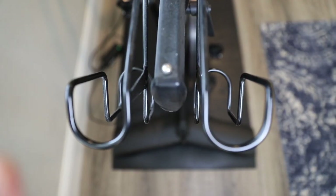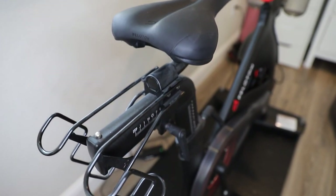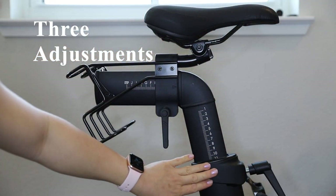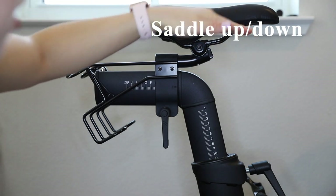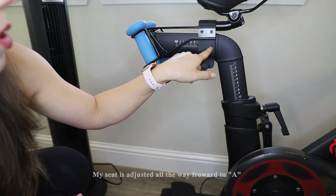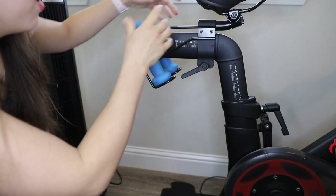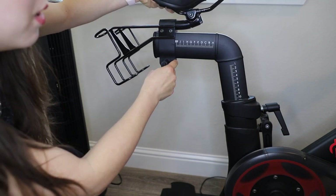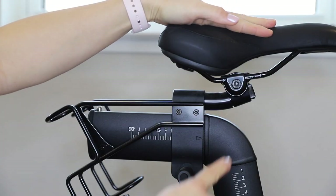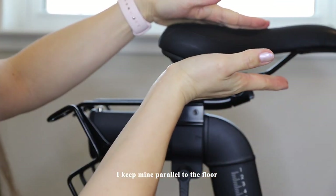This is my Peloton bike setup — I have it in my master bedroom. Here is where you can store the weights as well as your shoes. Now I'm going to talk about the bike setup and all the adjustments that can be made. For reference, I'm 5'4" and these adjustments are suitable for my height. There are three adjustments on the back of the bike: you can adjust the seat angle upwards or downwards, adjust the seat forwards or backwards, and adjust the height up and down. My seat is adjusted all the way forward — from A all the way to J. The seat height can also be angled using a knob that you twist; I have my seat pretty parallel to the floor.